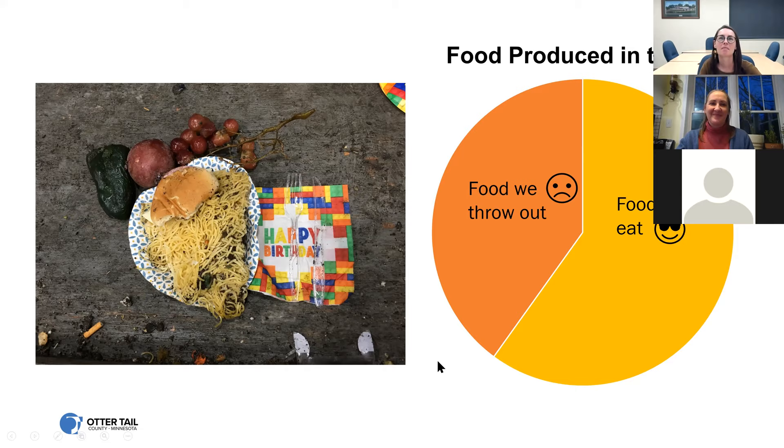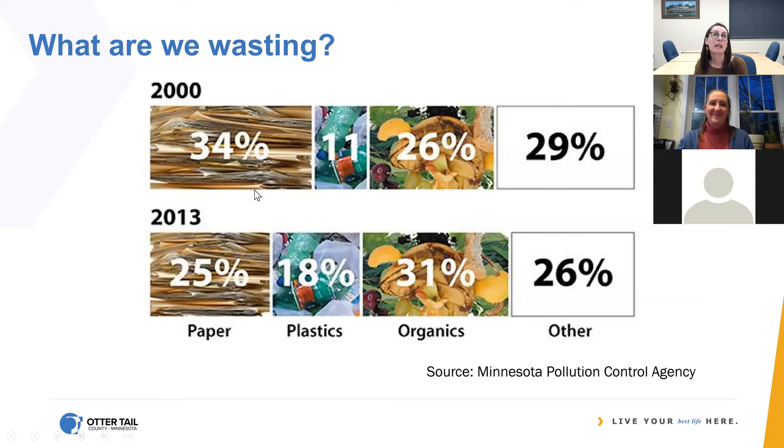This is from the Minnesota Pollution Control Agency. Based on recent waste audit data, we are getting a little better at recycling — the amount of paper in the waste stream has gone down. But plastic is just blowing up. Even though there's a lot more concern about plastic, more and more is being produced, and that's reflected in the numbers. The amount of plastic in the waste stream has gone up, and organic waste thrown away with trash is now at about 30% — that has increased. Despite improved recycling programs, Minnesotans are wasting more than ever. Per capita waste generation just keeps going up, and that's why this is so important.